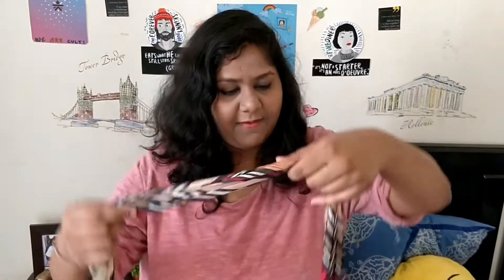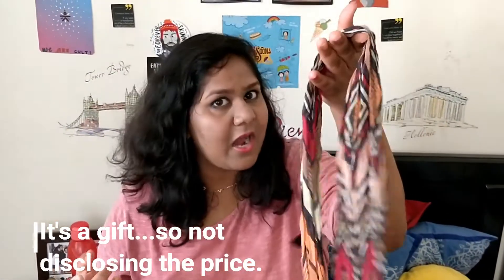Similarly, with this second scarf, it's pretty cool — you can wear it as a scarf or you can also tie it around your head. I'm not doing a great job of demonstrating it, but you get the feel, right?